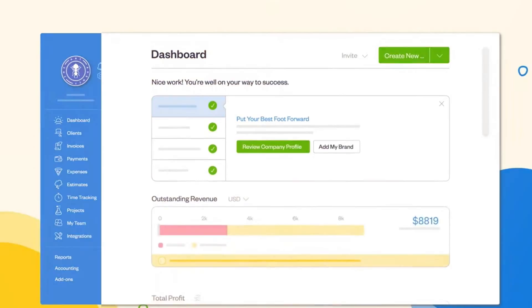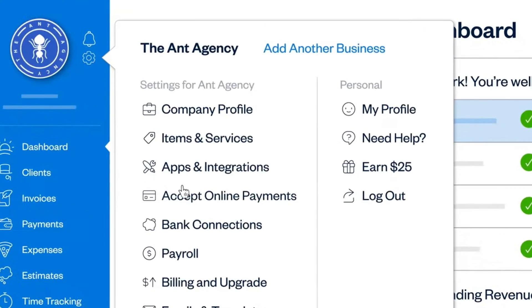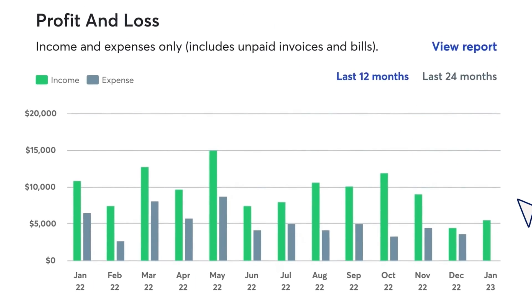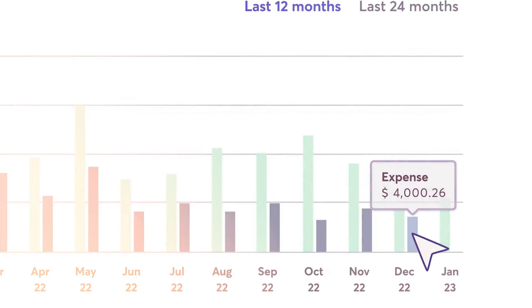FreshBooks uses smart technology for back-office automation and easy bookkeeping. It has highly rated customer support and cloud accounting features, and it's compatible with Shopify for efficient financial tracking. Wave is a 100% free accounting tool for small businesses, handling expense management, banking reconciliation, and payroll.